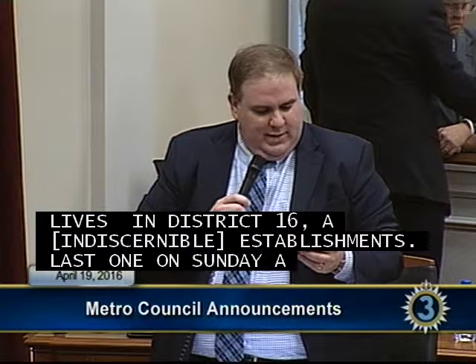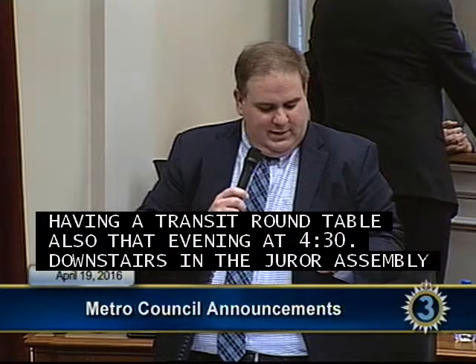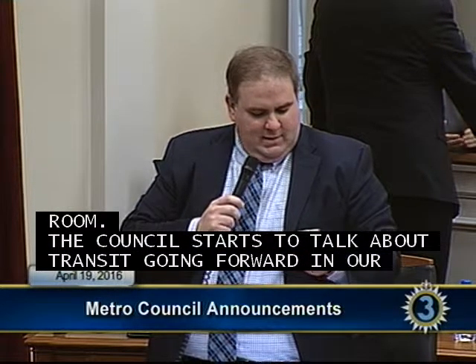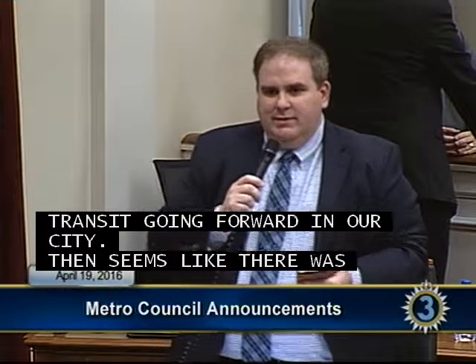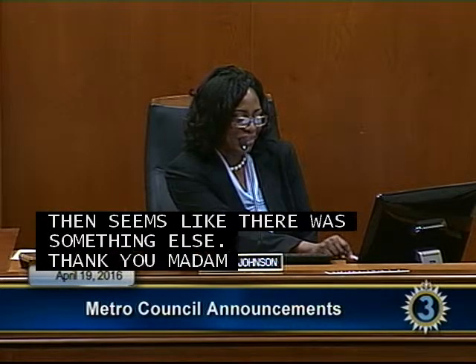Councilman Elrod continued: On Tuesday April 26th, Peregrine Mills Elementary after-school reading club will be having a celebration at Peregrine Mills Elementary from 4:15 to 5 o'clock. Also, the Metro Council will be having a transit round table that evening at 4:30 downstairs in the jury assembly room, as the council starts to talk about transit going forward in our city.